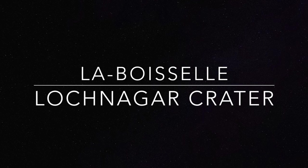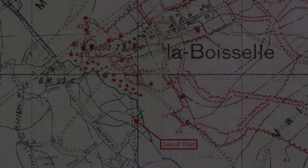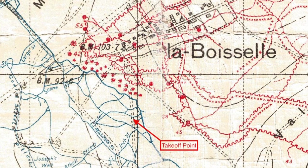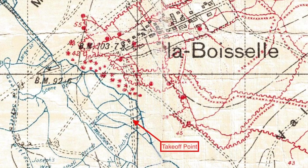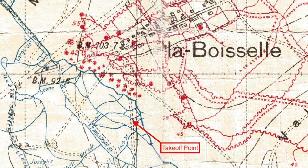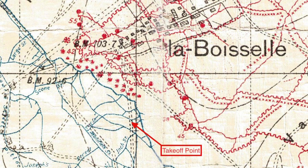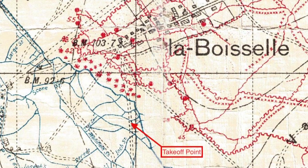Hello and welcome to my From the Air series. This video is about predominantly the Loch Nagar crater. It's on the western front in the Somme area near the village of La Boiselle, between the two features known to the British Army as Mash Valley and Sausage Valley.